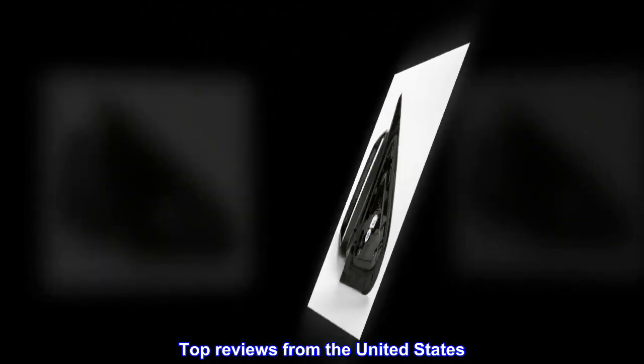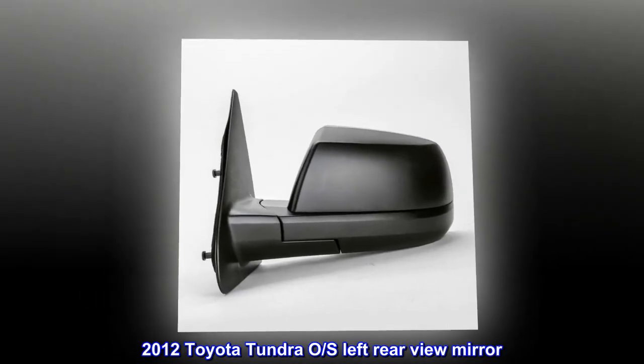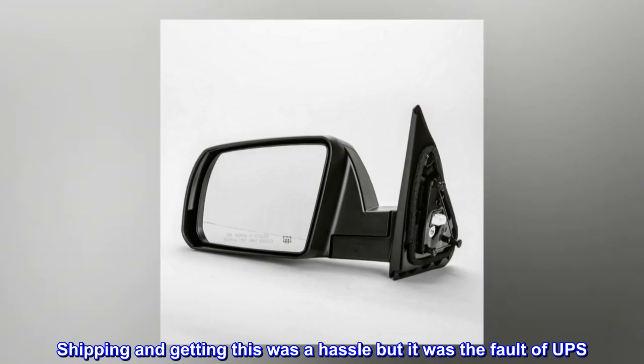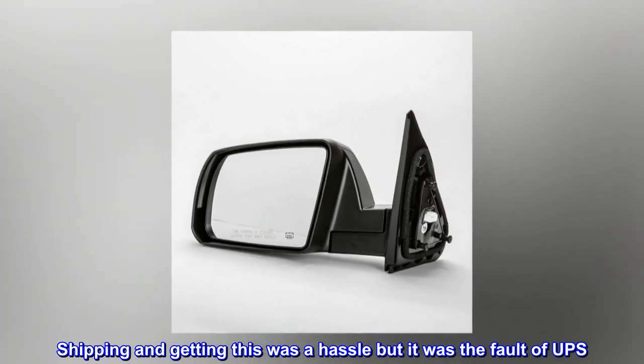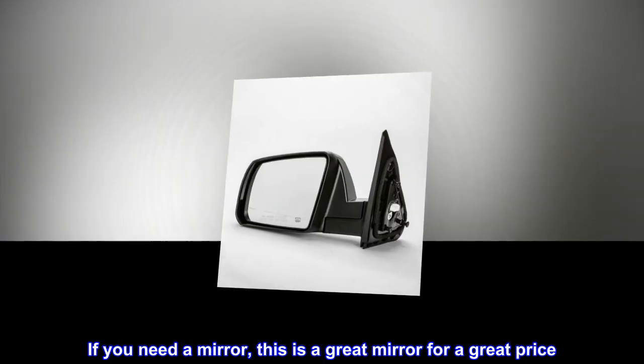Top reviews from the United States. 2012 Toyota Tundra O.S. left rear view mirror. Shipping and getting this was a hassle but it was the fault of UPS. If you need a mirror, this is a great mirror for a great price.